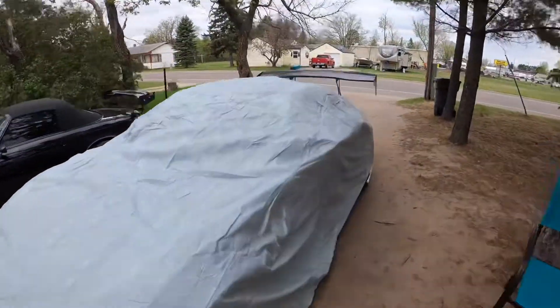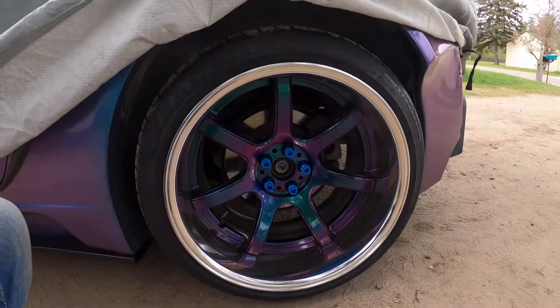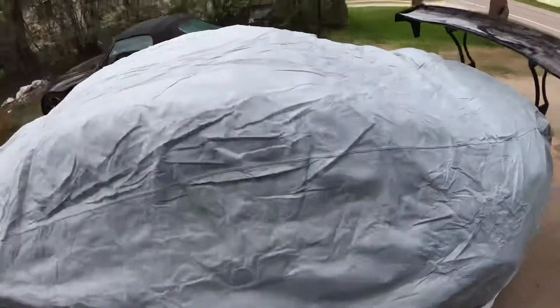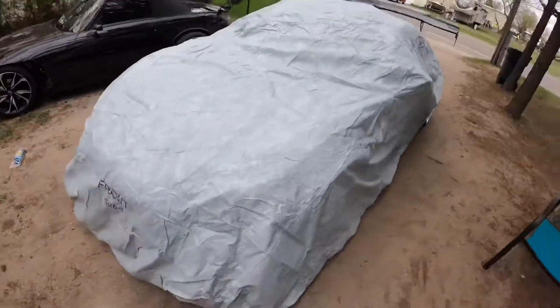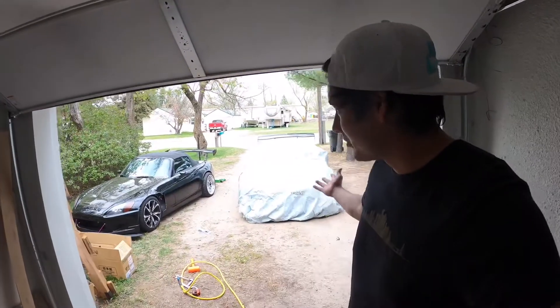One last thing before we go — let's get one last look. So good. And the car cover fits, so that's good. Make sure to like the video, comment on it — any questions, any comments, anything like that. We love hearing from you guys; it makes us feel really good. We're still a really small channel but we got big dreams, and hopefully one day we can make them happen. We're making dreams happen all the time. Catch you guys next time.